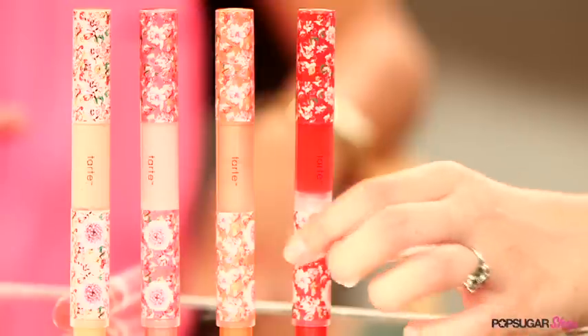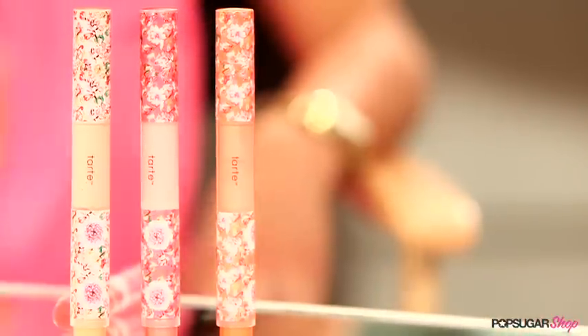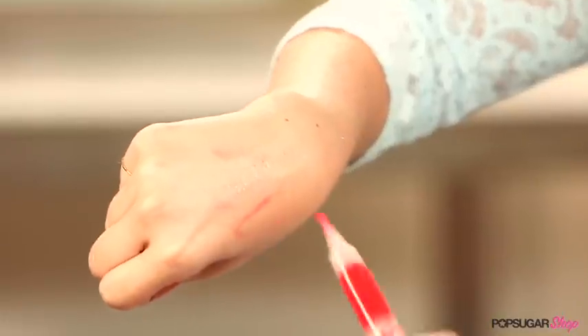I'm actually wearing 'Natural Beauty' — it's this cherry, juicy, creamy red color. What I really love about this product is that gloss pen. All you do is just give it a few clicks — I'm a two-click girl, one, two — you can hear the sound, and then when you apply it, it just glides on very smoothly.